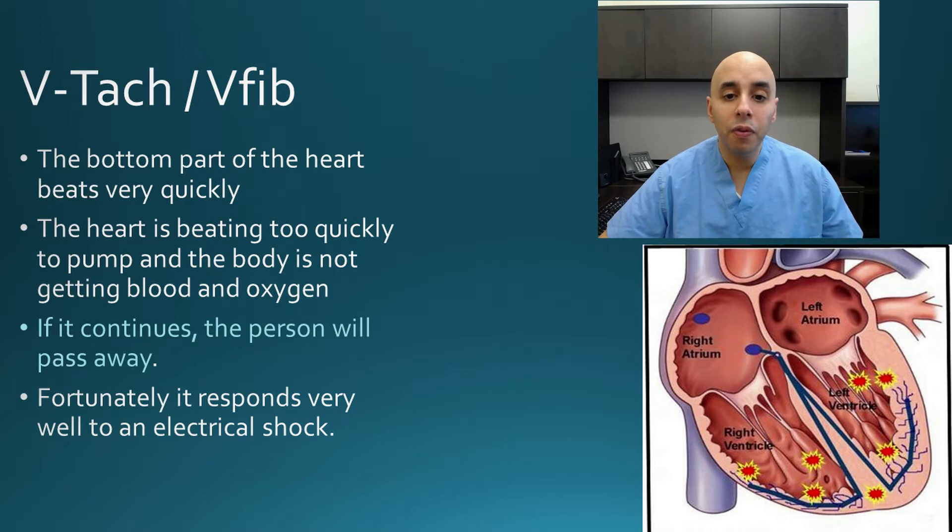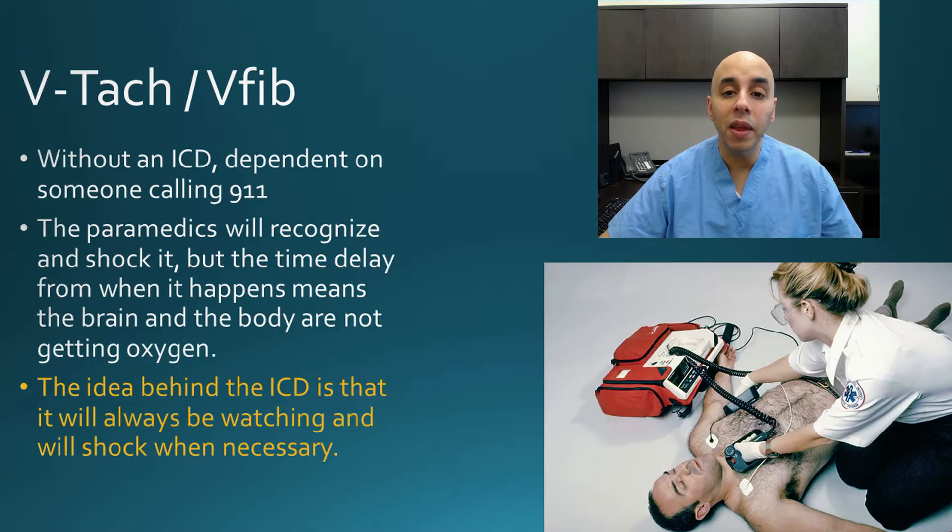The good news, though, for this dangerous heart rhythm is that it is very responsive to electrical shock. The treatment for this is to get someone an electrical shock immediately. So let's say I went into ventricular tachycardia — you guys would call 911, the paramedics would come, and they would shock me. And that is highly, highly successful.